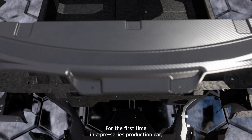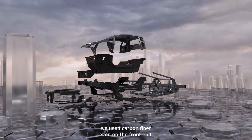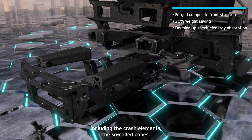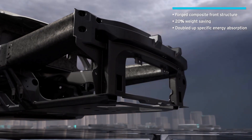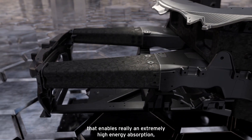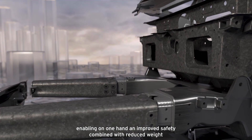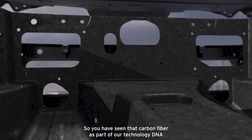For the first time in a serious production car we used even a carbon fiber frontend, including the crash elements, the so-called cones. These are made of forged carbon fiber that enables really an extremely high energy absorption, enabling an improved safety combined with a reduced weight.